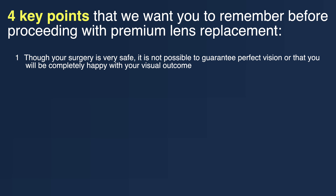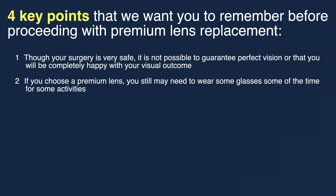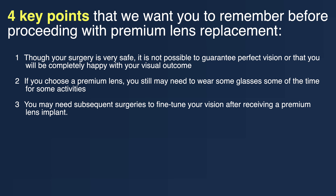Number two: if you choose a premium lens, you still may need to wear some glasses some of the time for some activities. Number three: you may need subsequent surgeries to fine-tune your vision after receiving a premium lens implant.